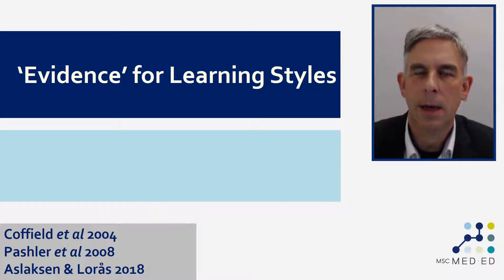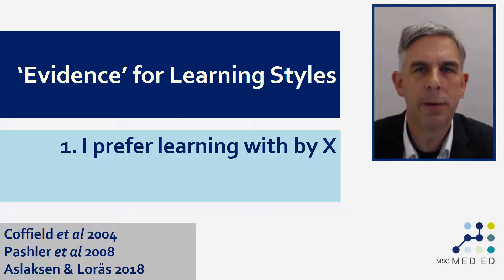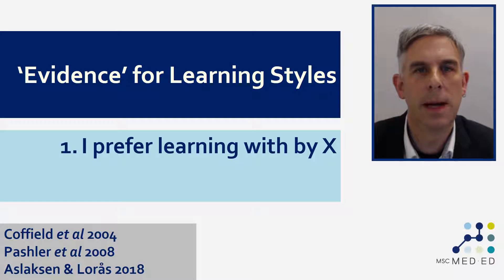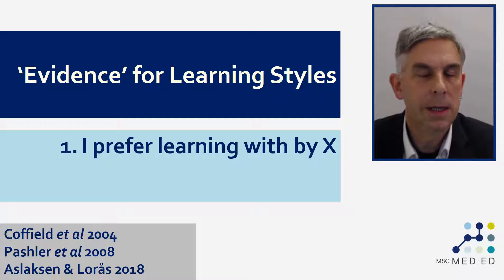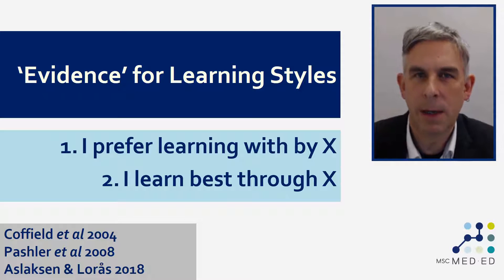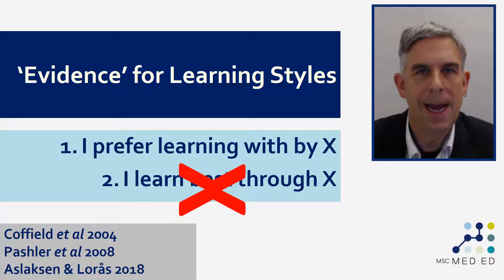We need to be absolutely clear what the evidence base is and isn't for learning styles. People have preferences for how they learn — that is evidently true. I have a preference for not ever reading an instruction manual and just pressing the buttons on things until they do what I want. Other people like to meticulously read things before they ever turn on a new piece of equipment. Preferences are preferences; there's not any evidence to support or deny them — they are individual statements of opinion. What learning styles theory does, though, is say that if you prefer learning in a particular way then that is the best way for you to learn. That has been tested and there currently isn't any evidence to support it.